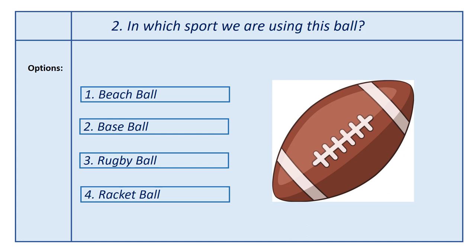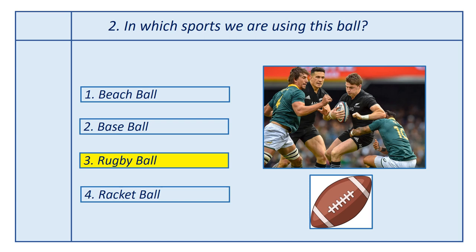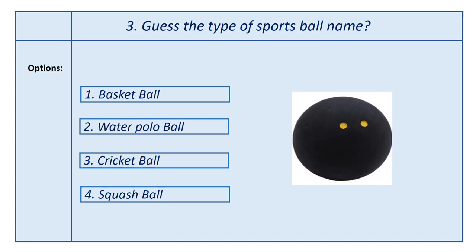Second question, in which sport are we using this ball? Options: first option, beach ball; second option, baseball; third option, rugby ball; fourth option, rocket ball. Answer is rugby ball. This ball is used in the rugby game.